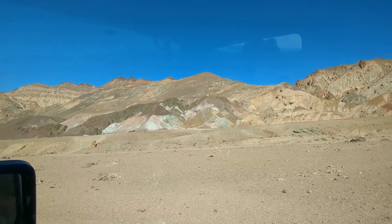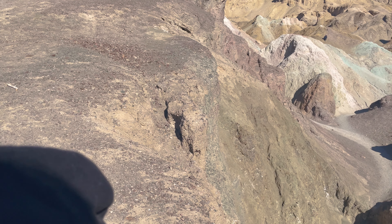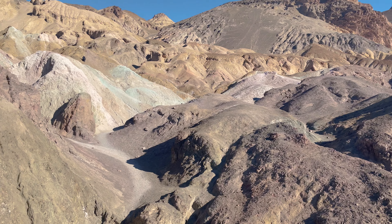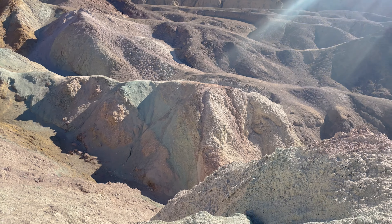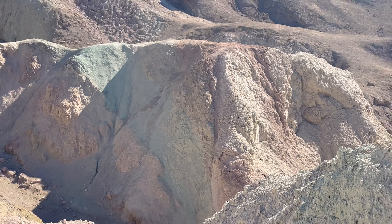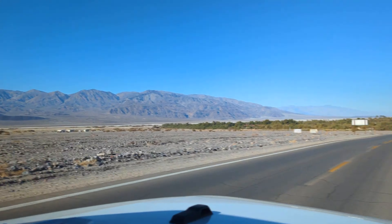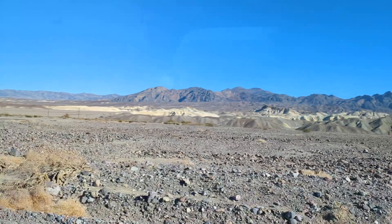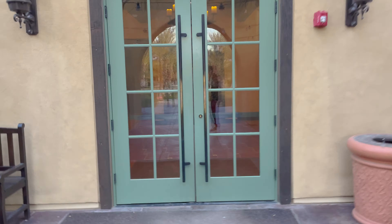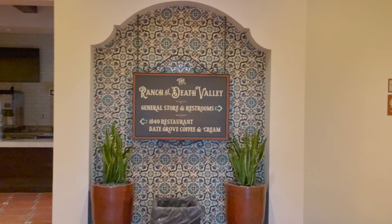The first thing you see where there are cars in the parking lot — that's just a lookout. This one you can actually walk in there. That's it for the Artist's Palette. We're just taking a rest, enjoying the view and the sky. We're actually pretty hungry and we're heading to the ranch, which is only a few minutes away if you stay at the inn. The ranch has a convenience store, restaurants where you can have meals, and gift shops as well.